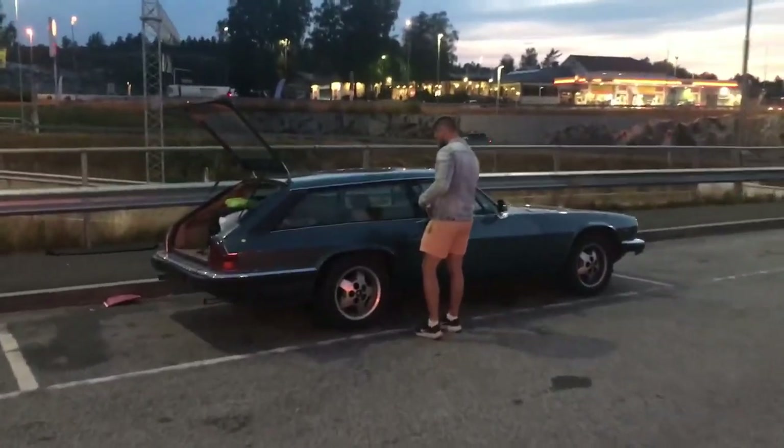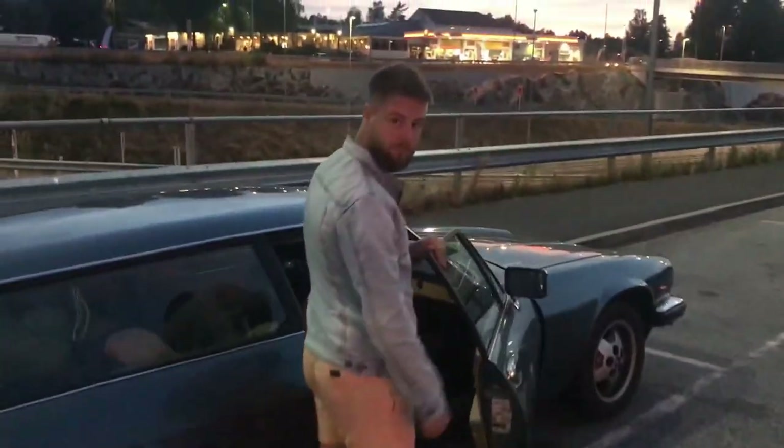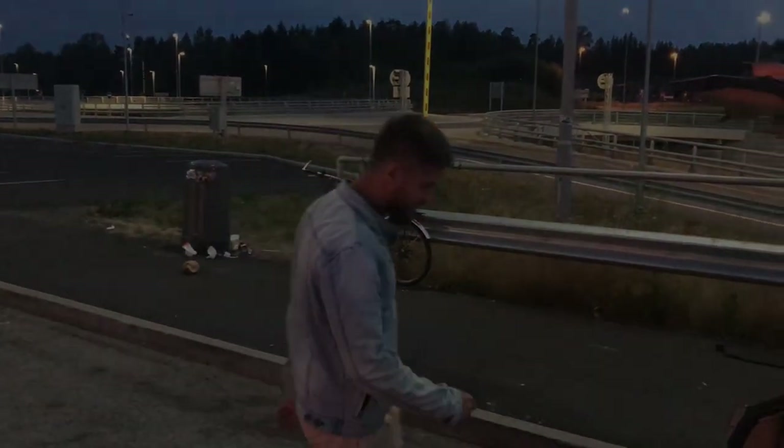It has now gone dark and we are going to find a camping spot. Wake up early tomorrow and take a bath. Good night.